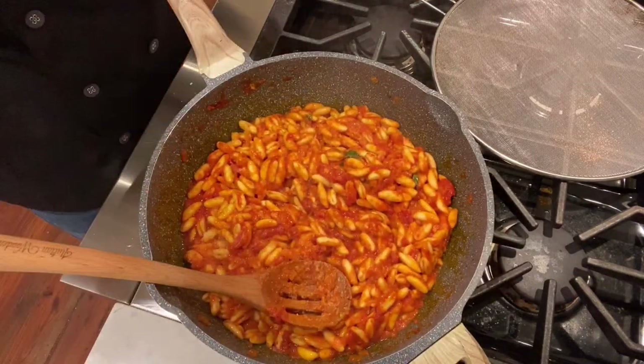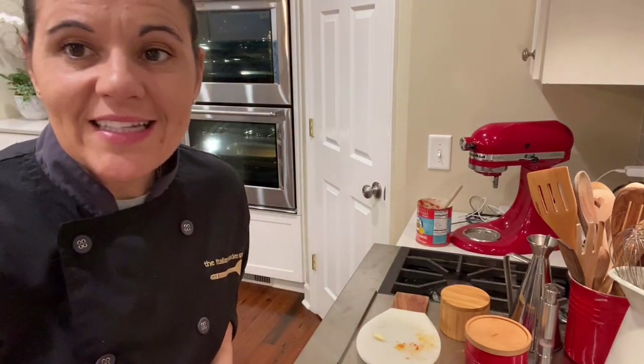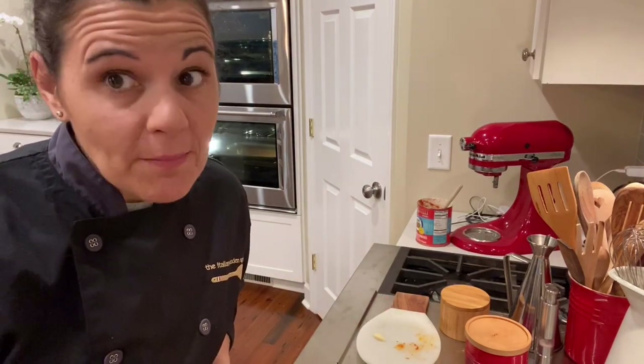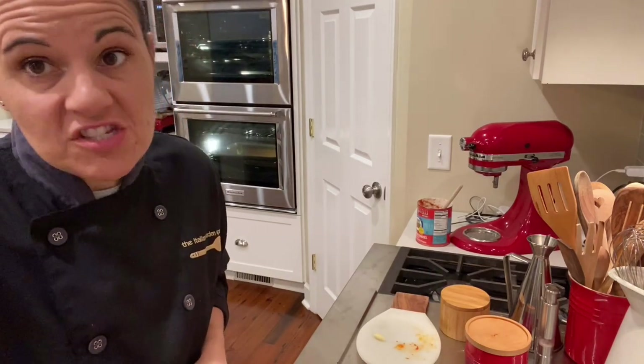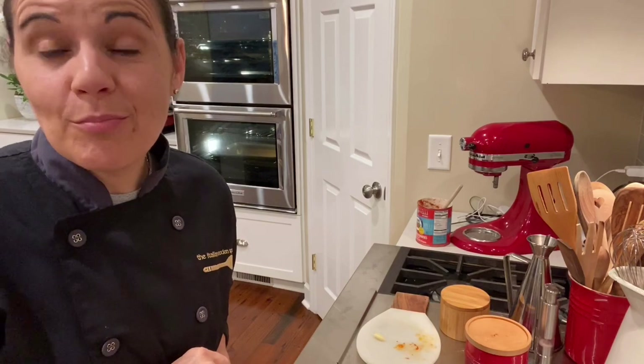It's ready to serve! If you like spicy — and people from the south of Italy definitely do — you can add some spicy red pepper flakes, cayenne red pepper, or just black pepper if you like it. In my family we like it just like this. Let me taste it. Mmm. Guys, it's delicious. It's like feeling at home away from home. Buon appetito!